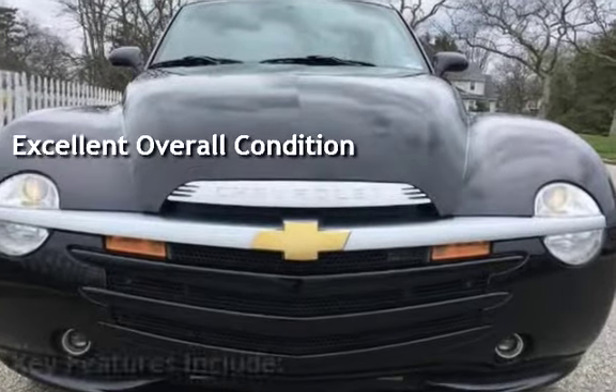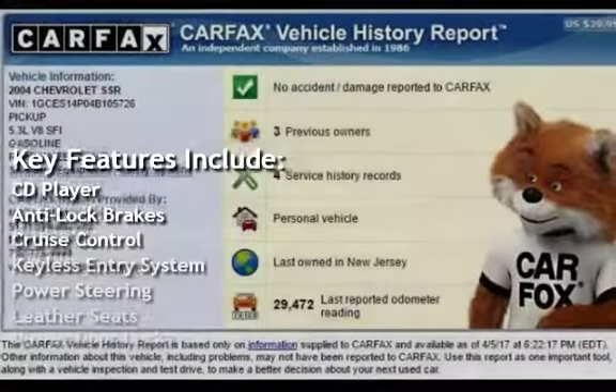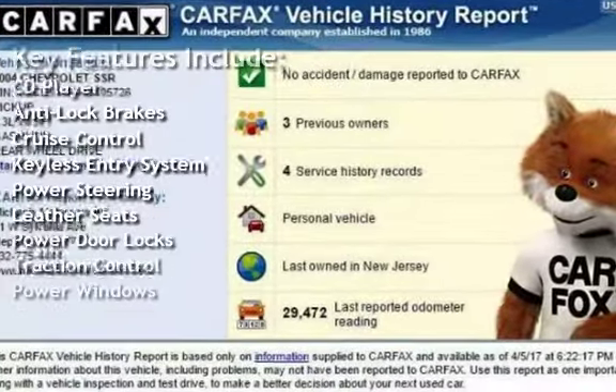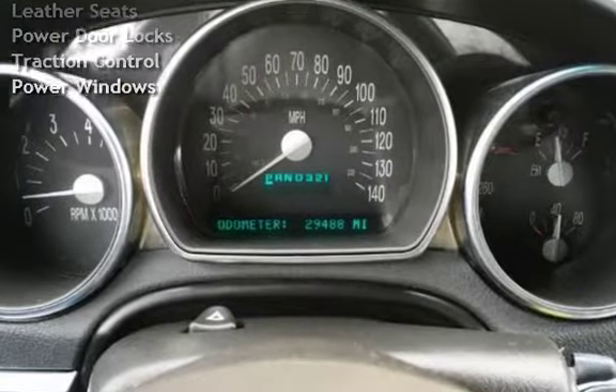Key features include CD player, anti-lock brakes, cruise control, keyless entry, power steering, leather seats, power door locks, traction control, and power windows.